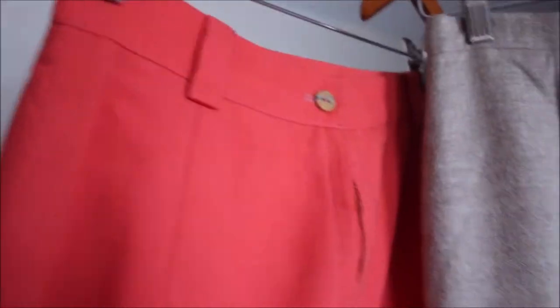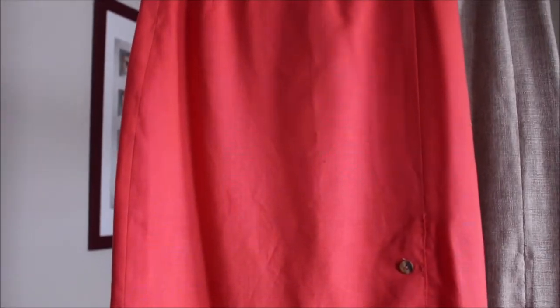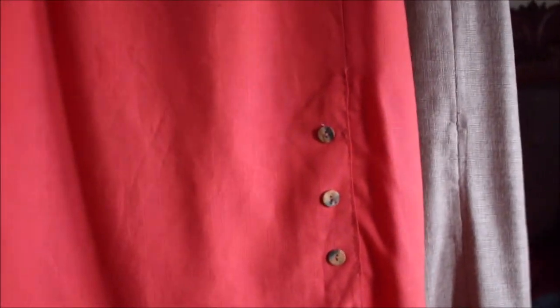I'll be rummaging through one of my sister's many garbage bags containing things she says no longer fit her, and guys, I found these gorgeous items. I'll be showing you how I style them.